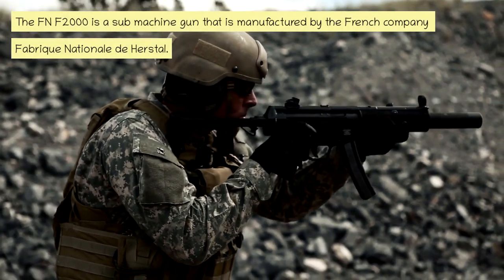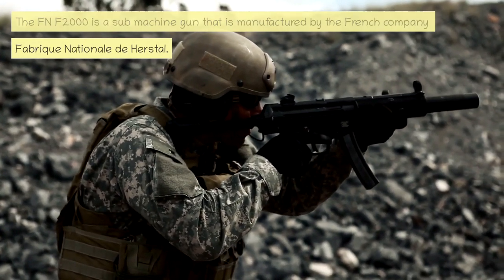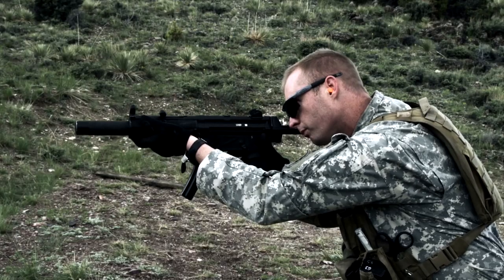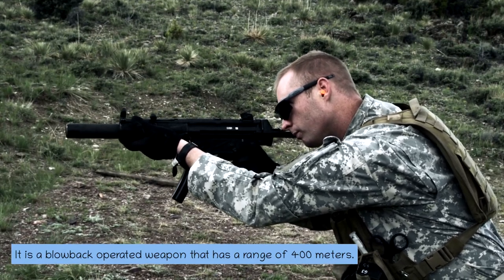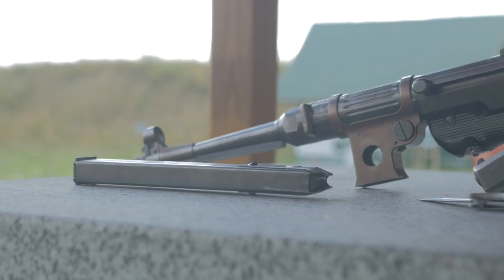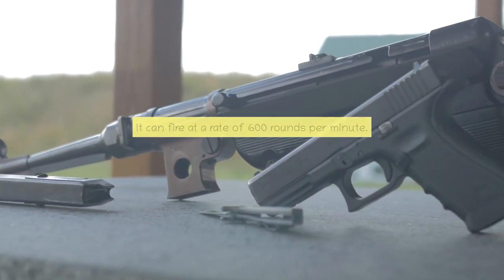The FN F2000 is a submachine gun that is manufactured by the French company Fabrique Nationale de Herstal. It is a blowback-operated weapon that has a range of 400 meters and can fire at a rate of 600 rounds per minute.